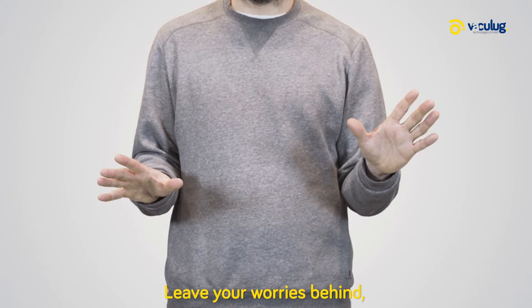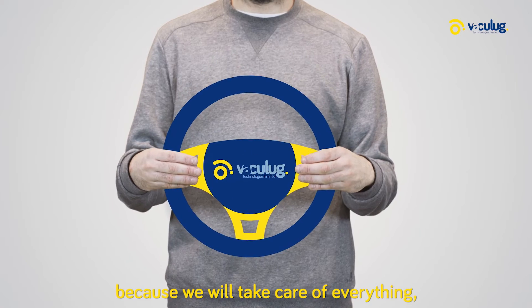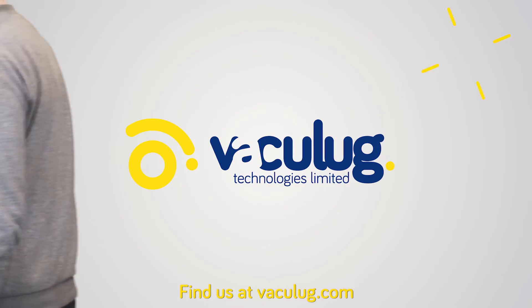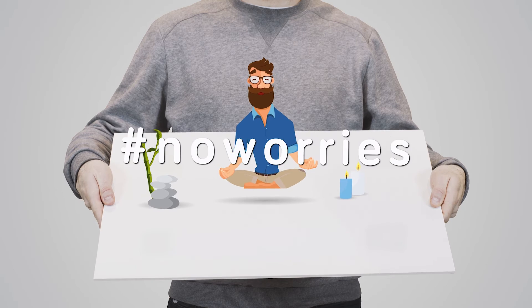Leave your worries behind because we will take care of everything, so you can focus on what's important. Find us at vaculug.com — no worries.